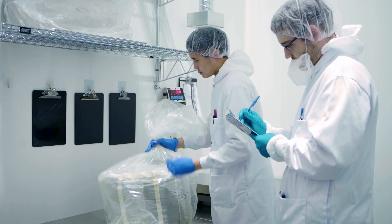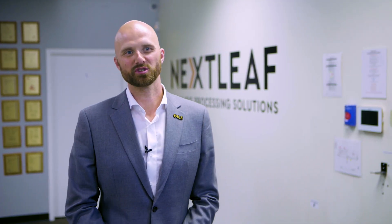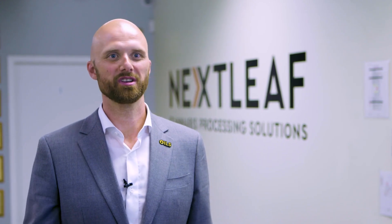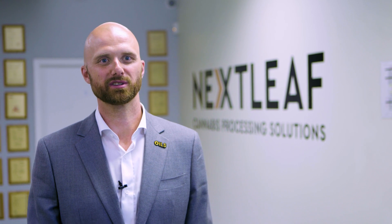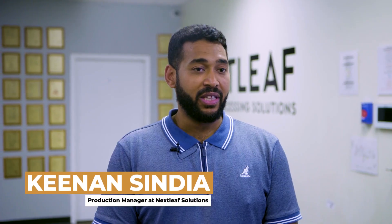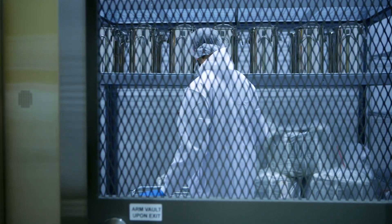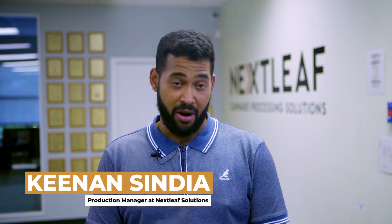Nextleaf has a small, dedicated team of scientists, engineers, and some of the most experienced operators in the industry that have left some of the largest producers in the world to come and join us here in our shared vision of building the most efficient cannabis processor in Canada. It's definitely a valuable commodity. The levels that we've gone to to ensure that we get the most out of our product the fastest that we can with the least amount of work is incredible.